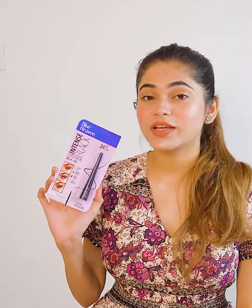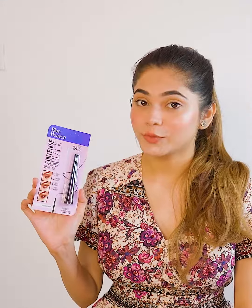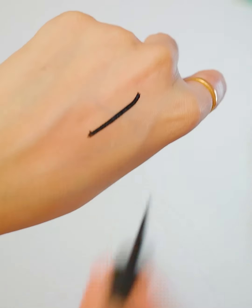Next I have Blue Heaven Intense Eyeliner. The texture is light and dry, and it is smudge-proof and waterproof. You can see a precision tip which makes it easy to apply. This product is only 150 rupees.